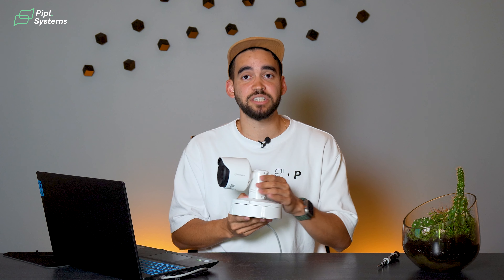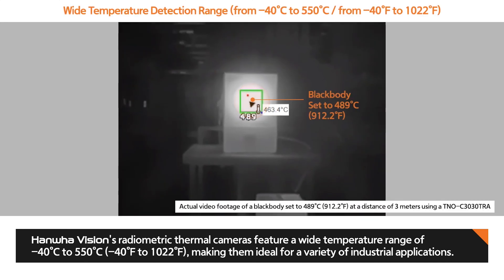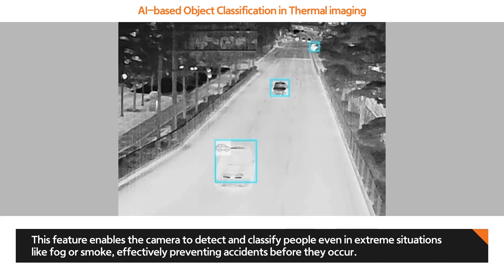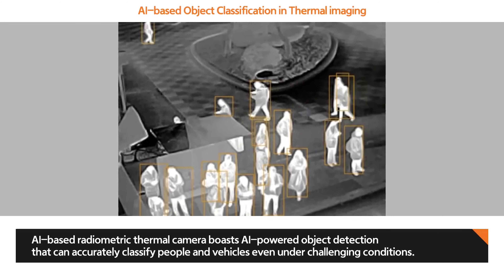When you combine this precise technology that enables you to measure the temperature of what you see on your image with a thermal camera, it means that you can see anything — through smoke, fog, darkness — and you're able to calculate the temperature of what you are seeing. And with the AI too, that's an add-on this camera has that others don't. If there's a fire or smoke, you're still able to see the people in your facility, so you're able to maintain security for people and equipment at all times.